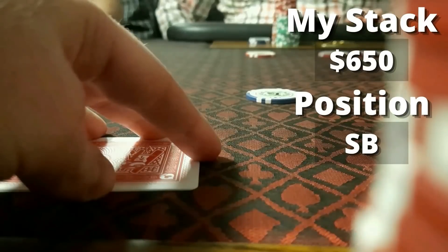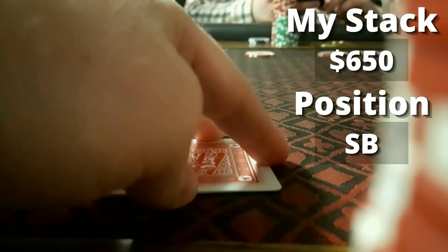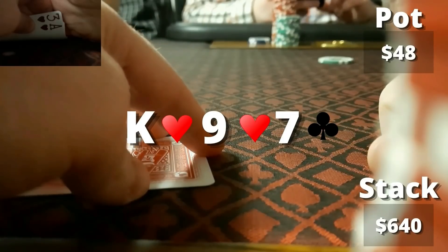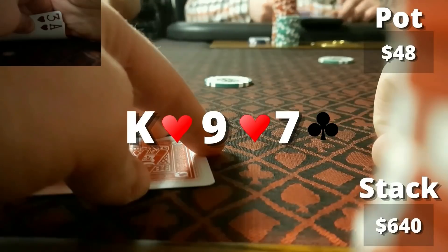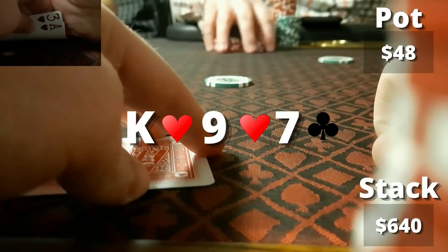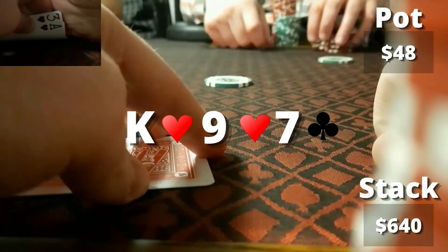Not too much later, I look down at ace-three of hearts from the small blind, starting with about $650. Under the gun limps, under the gun plus one limps, cutoff makes it $12, I call, and both limpers call. Flop comes down king-high with two hearts — a great spot for us. I check and the action gets to the cutoff who bets $25. I call, then the under the gun player check-raises to $75. Not sure what he's making that check-raise with — maybe king-nine, pocket nines, pocket sevens, or nine-seven. Unless he has a flush draw like me, not a lot makes sense.